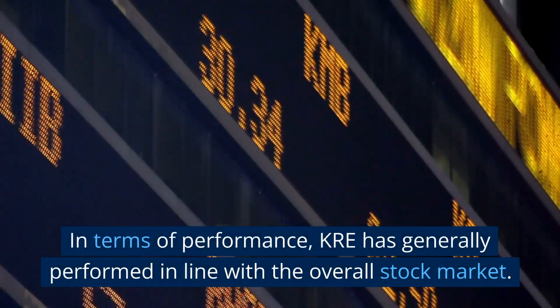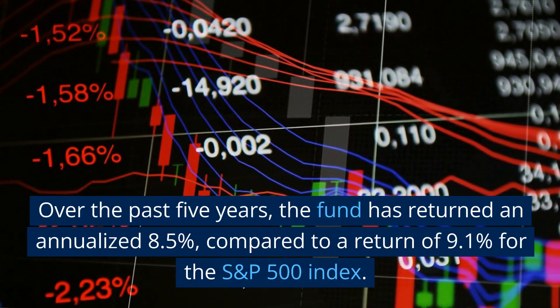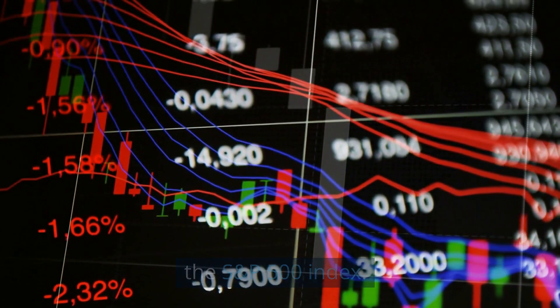In terms of performance, KRE has generally performed in line with the overall stock market. Over the past five years, the fund has returned an annualized 8.5%, compared to a return of 9.1% for the S&P 500 index.